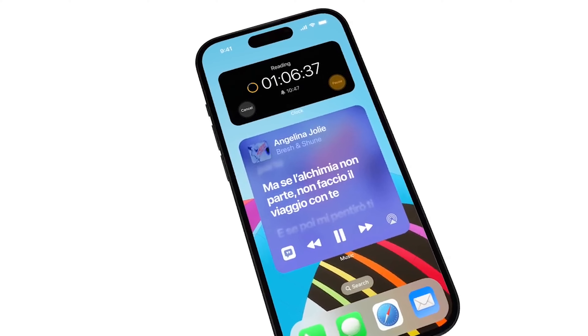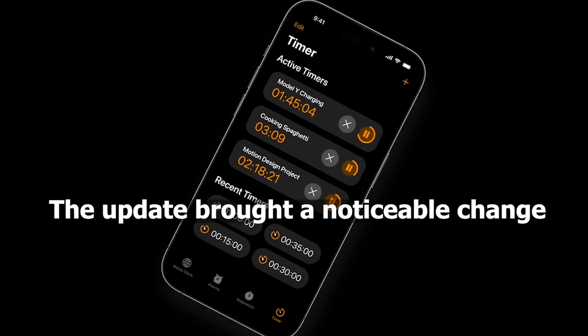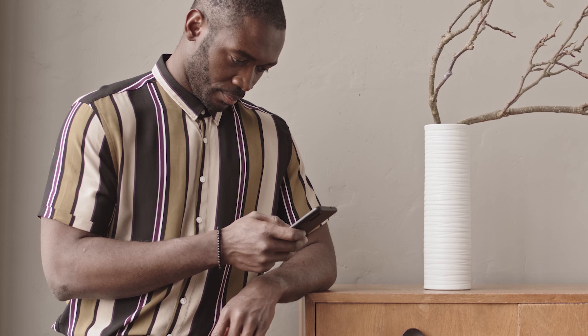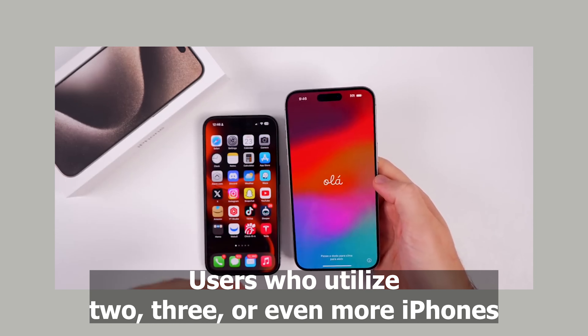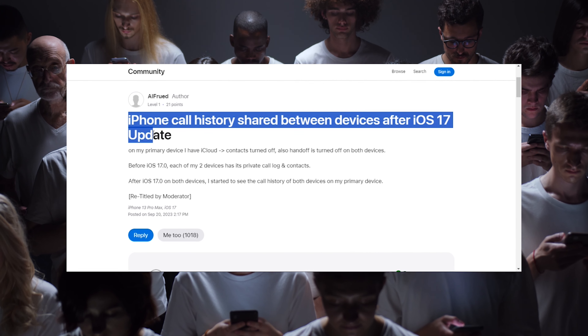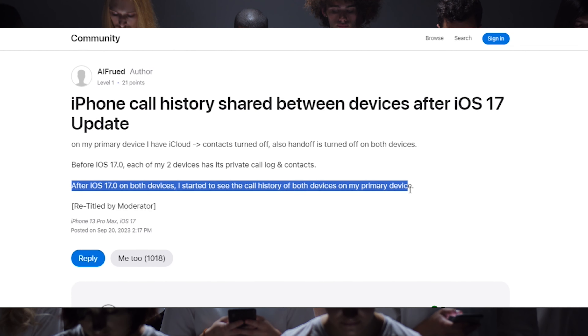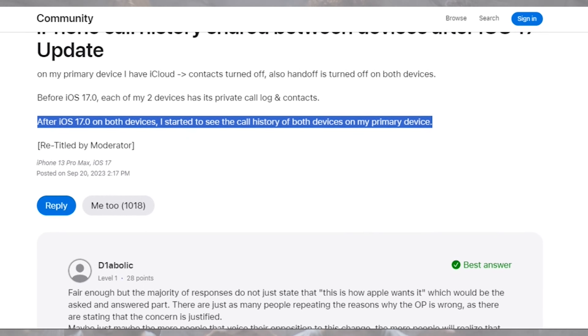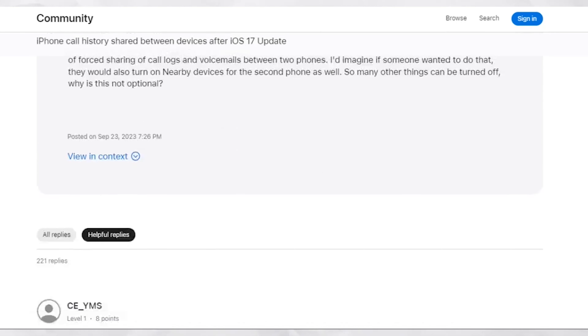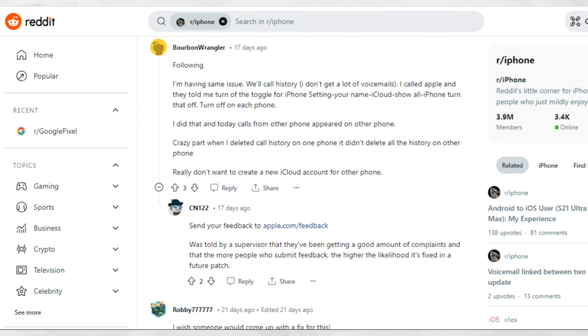After the iOS 17 update, individuals who possess multiple iPhones to maintain a clear distinction between their professional and personal lives have encountered a concerning issue. The update brought a noticeable change in the way their devices function. Users who utilize 2, 3 or even more iPhones have reported that their iPhones sync their call logs, call history and voicemails across all their devices. Before the new OS update, turning off iCloud syncing would stop this process. However, with the release of iOS 17, this nifty trick no longer does the job.